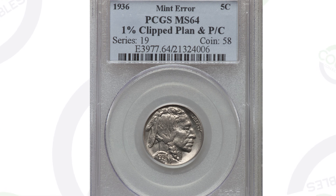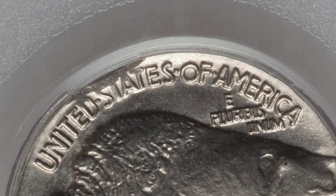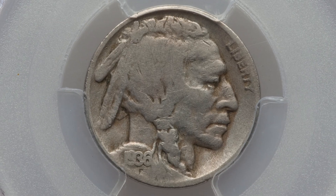Moving along to another buffalo nickel from 1936, graded by PCGS at a 64 grade, it does have a clipped planchet and a partial collar. You can see that clip down there very faintly — it's a really small clip by the date — and you'll see it on the reverse of the coin as well. It's a $176 coin. Clipped errors aren't really desirable for me, but to some collectors they are.